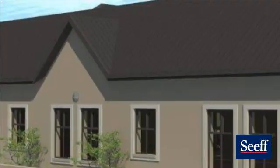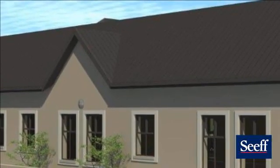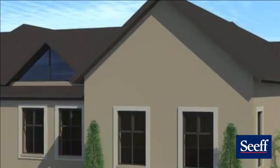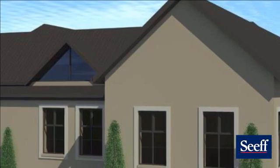This build will not include a pool, but the plans are approved if the owner wishes to install it at a later stage. The plan also has the option to add a fourth bedroom upstairs.